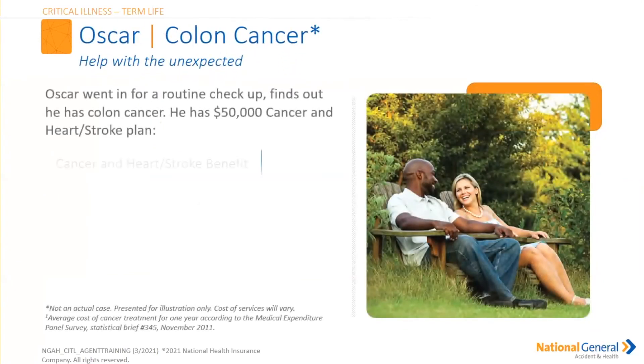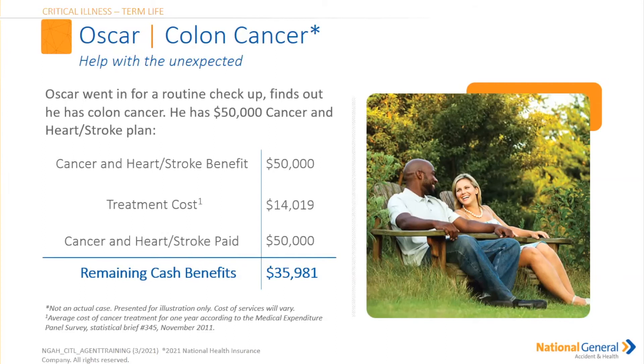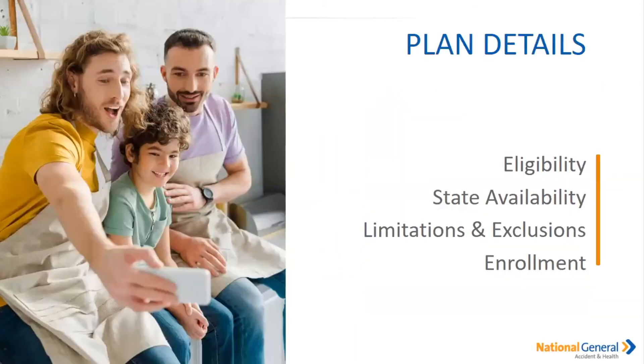Let's look at Oscar. Oscar went in for a routine checkup and found out he had colon cancer. He had that $50,000 cancer, heart and stroke plan. His treatment cost was $14,019, so he received a lump sum benefit payment and $35,981 was the remaining cash benefit. Remember, he's going to receive a lump sum benefit if it applies, because those percentages can also play into this.